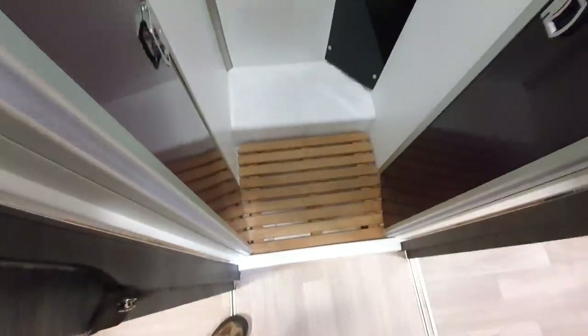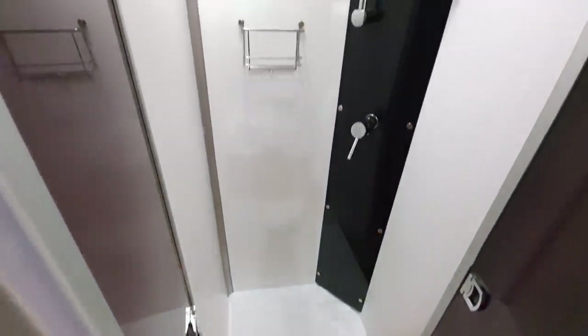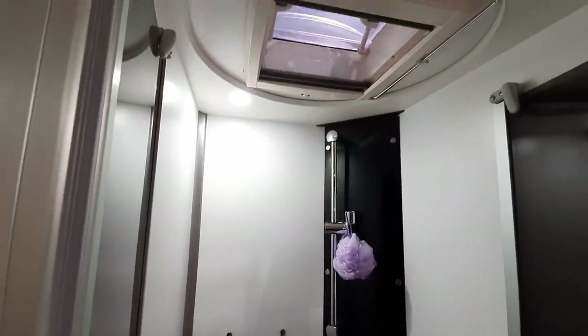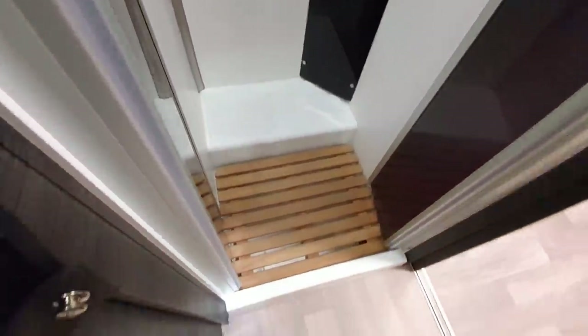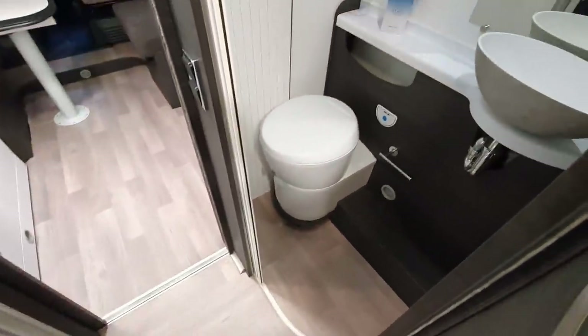Very nice shower with a step — I appreciate the step as I'm a cyclist and getting my feet clean is a big problem. What I normally have to do is sit on the toilet to get my feet clean, as my shower and toilet are in the same place.